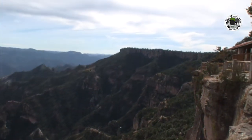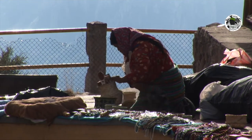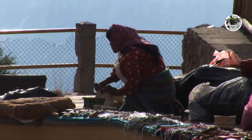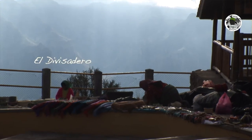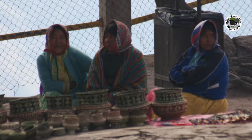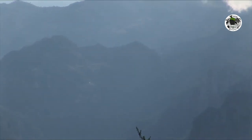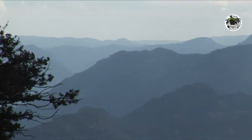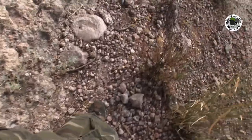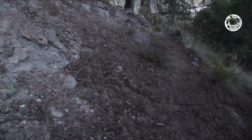This takes me to the second stop: Las Barrancas del Cobre, or the Copper Canyon in English. I love this — it's a great ride.